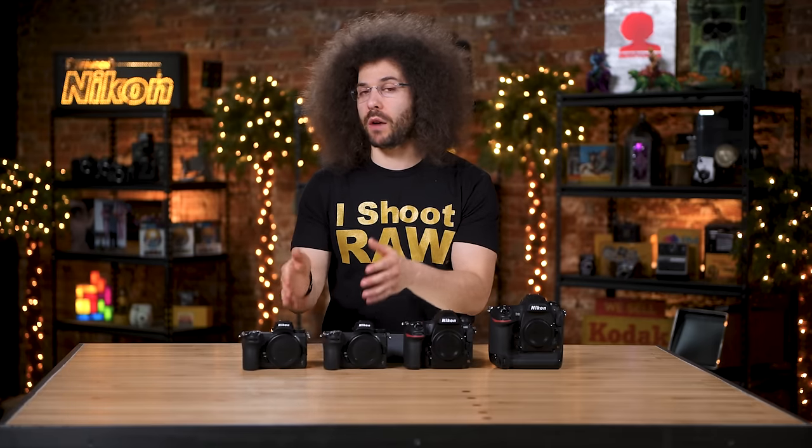Looking at the rear screens: the Nikon D5 has a 3.2-inch, 2.36-million-dot touchscreen that is flush with the body — it doesn't tilt or fold out. The D850 introduced a 3.2-inch, 2.36-million-dot tilting touchscreen that folds down for low angles or up above your head. The Z7 and Z6 both have 3.2-inch, 2.1-million-dot touchscreens. The D5 and D850 screens look slightly better in resolution, but the Z6 and Z7 screens are not far behind.